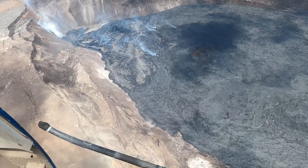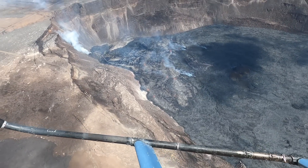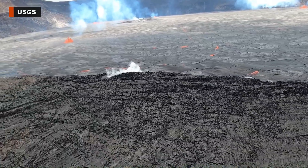The observatory notes that access to this hazardous area is by permission from and in coordination with Hawaii Volcanoes National Park. Geologists say the activity has diminished and is now concentrated in the southwestern and central portions of the crater.